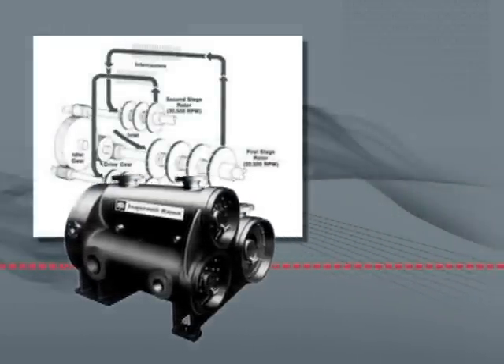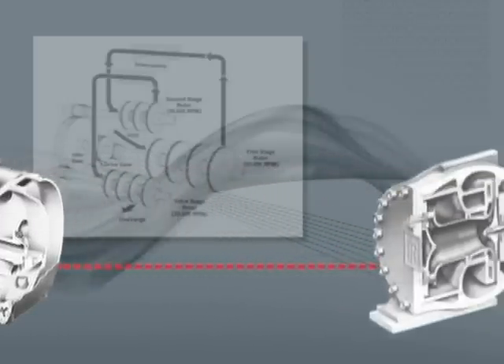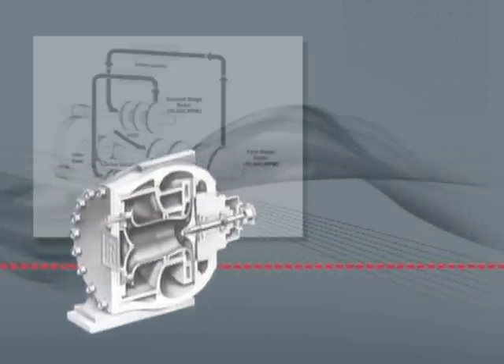Less than a decade later, a successful four-stage open impeller prototype had been developed and a new, highly efficient, compact, and reliable compressor was born.